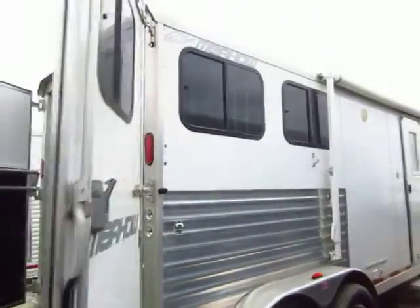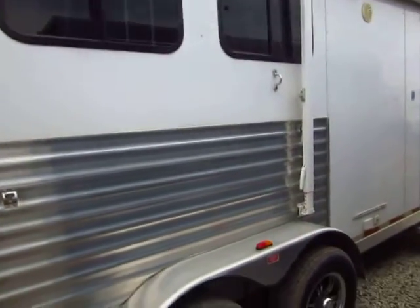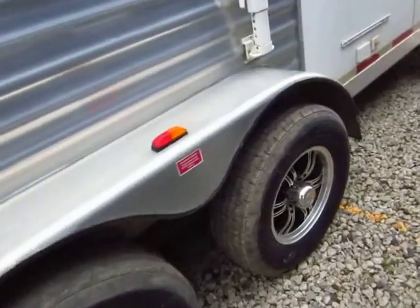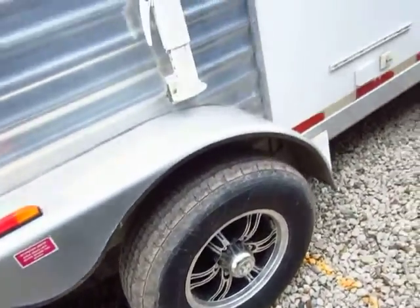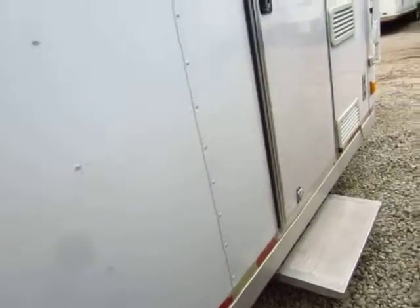Vent windows on the butt side here and drop-down window on stall number two on the head side. Good looking wheels on here too — I expected steel wheels when I looked at this trailer. I was really surprised to see these nice aluminum rally-style wheels. And this is prepped for an RVQ outside grill like you see in a camper. That's neat stuff.